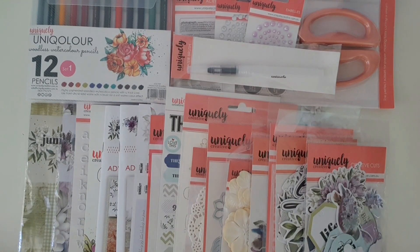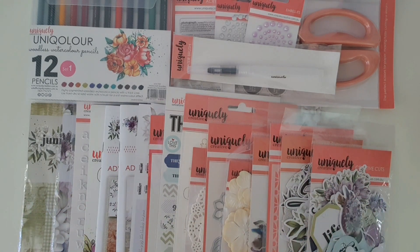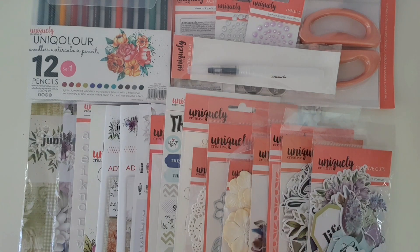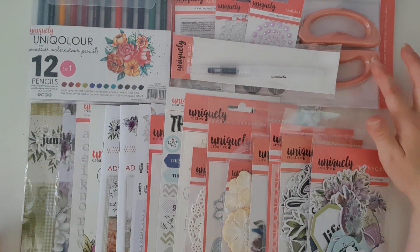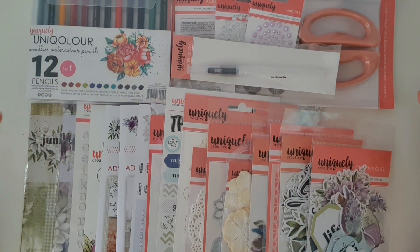I will not be missing any of the Uniquely Creative kits in the future — I'm going to do my best to fit it in my budget because these kits truly help build up my craft collection, give me new inspiration and creativity. Getting quality products like these scissors and these watercolor pencils has blown my mind this year.